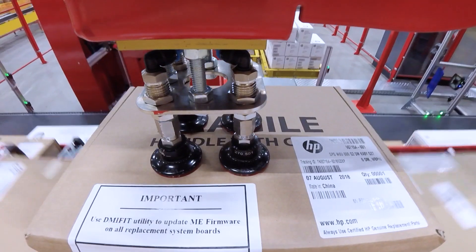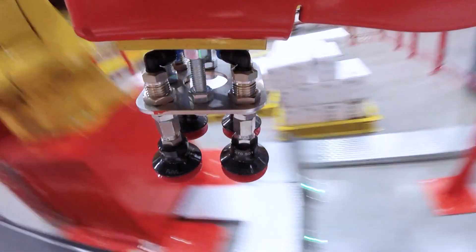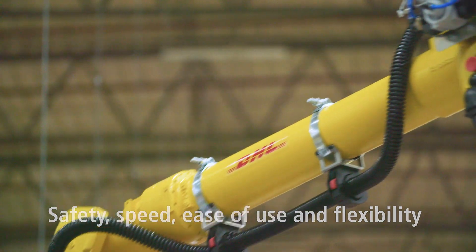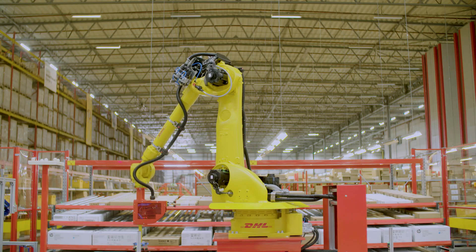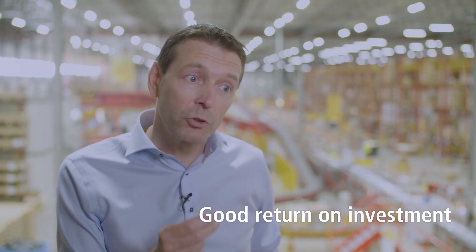Robomotive specializes in mimicking the eye-hand coordination of humans with the help of robots and 3D cameras. With our in-house developed vision technology, we were able to meet DHL's requirements regarding safety, speed, ease of use, and flexibility, and we have proven that the overall solution is highly productive and has a good return on investment.